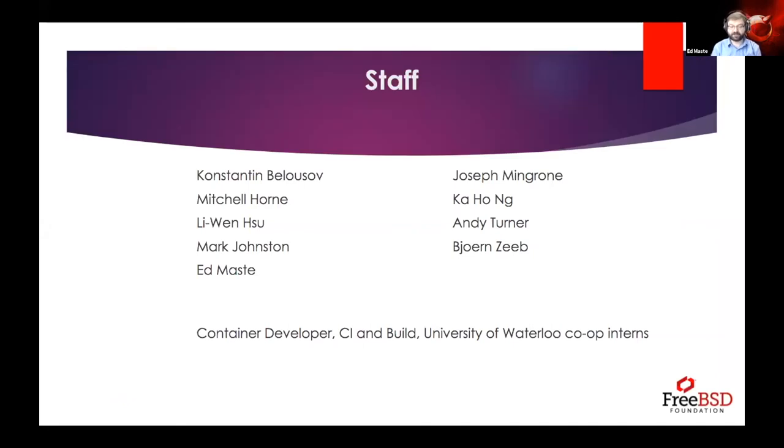A little note on staff: as Deb mentioned in the introduction yesterday, we've roughly doubled our foundation staff in about a year. We've brought on five new people, part-time or full-time. As a result of our sustained donation base, we've been able to ramp up the projects we're taking on. We're also evaluating open roles in container development and continuous integration and build work, and we regularly hire two or three co-op students from the University of Waterloo for four-month internships.